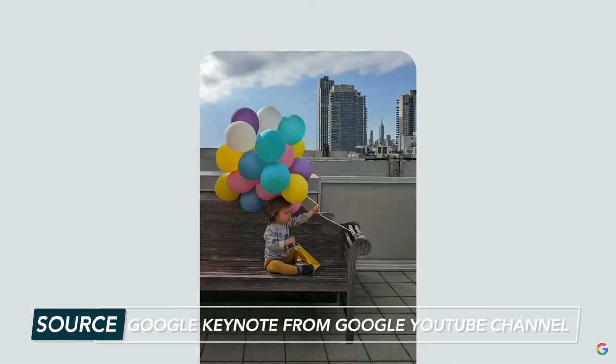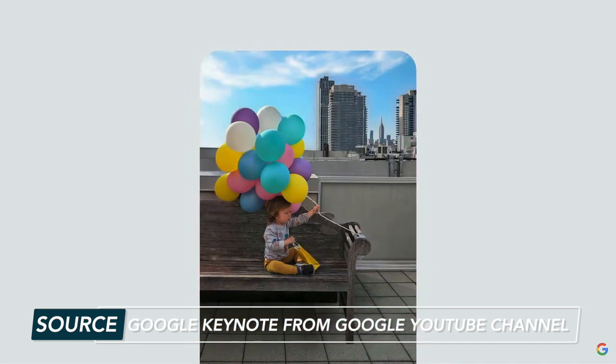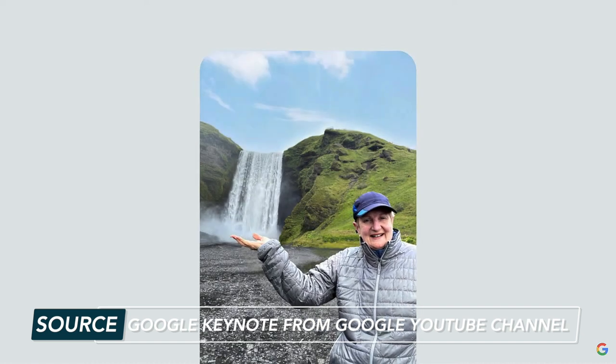You can also change up the sky color, which will change the lighting in the rest of the photo so everything remains consistent. They also showed an example of removing a purse strap from someone and completely repositioning a person in the photo while keeping the background the same.